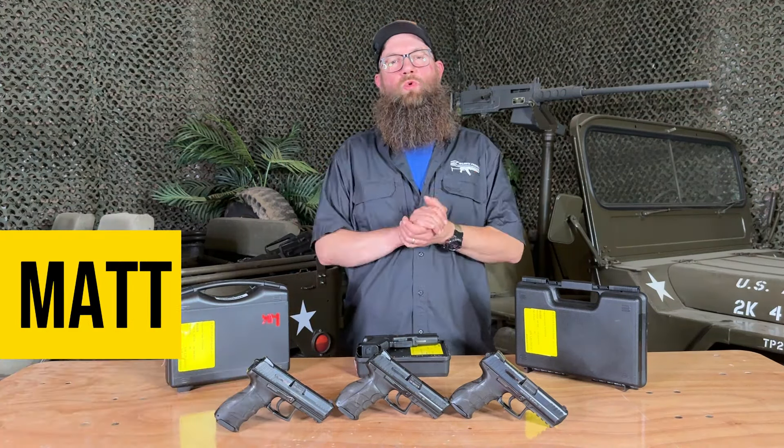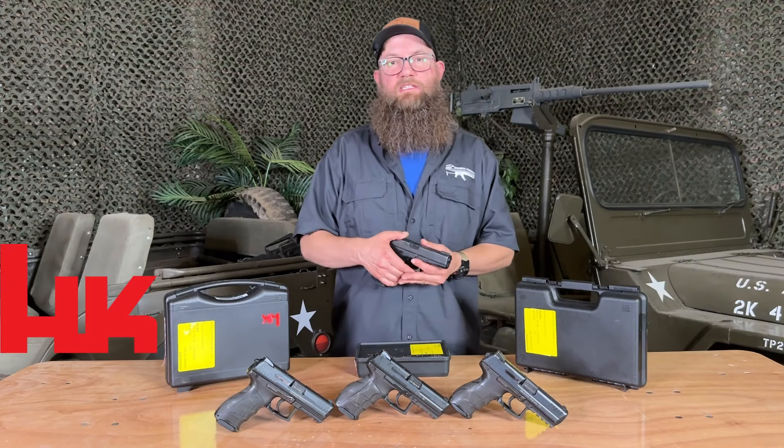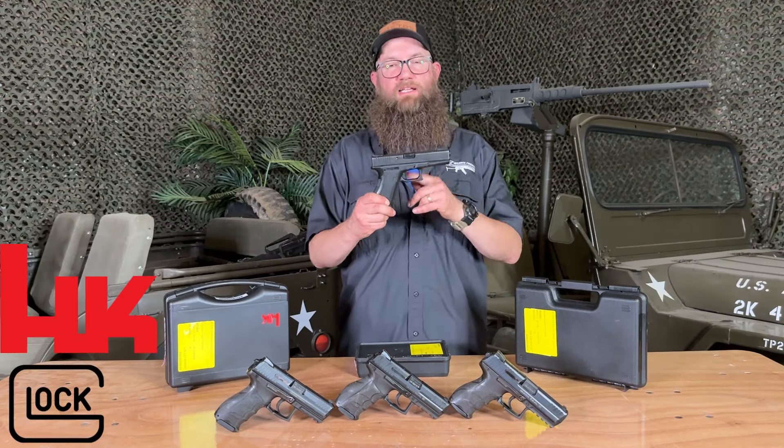Hello, everybody. Welcome back to the Atlantic Firearms Channel. Today we are taking a look at cool police surplus items. The handguns on the table in front of us today are police surplus items out of Europe. Some come from agencies in Switzerland, some from agencies in Germany — just a little bit of a mix. Most of them are HKs, and there are also some Glock 17s.